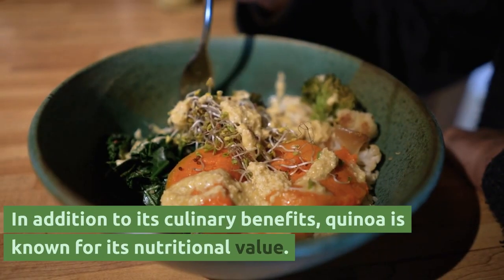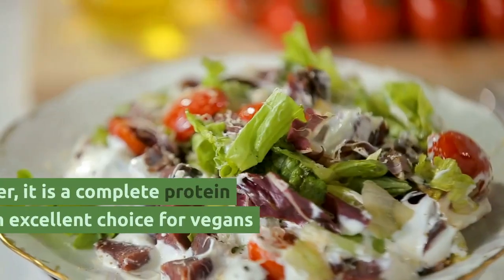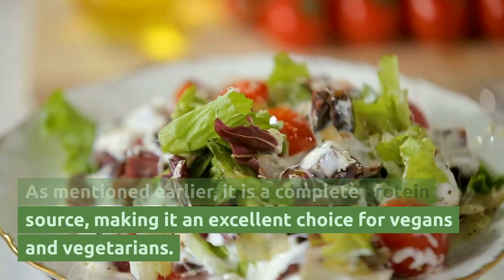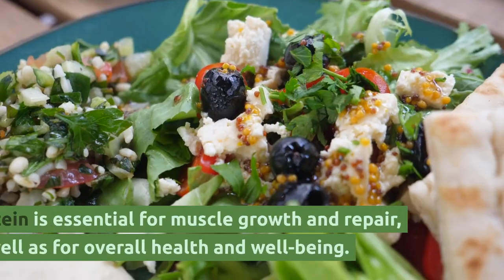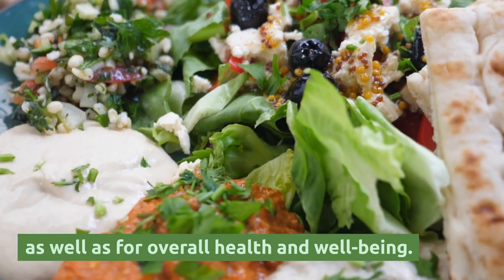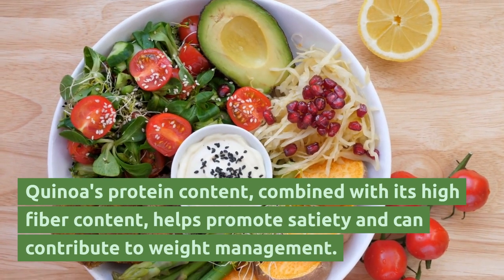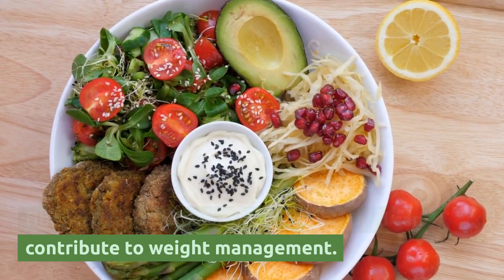In addition to its culinary benefits, quinoa is known for its nutritional value. As mentioned earlier, it is a complete protein source, making it an excellent choice for vegans and vegetarians. Protein is essential for muscle growth and repair, as well as for overall health and well-being. Quinoa's protein content, combined with its high fiber content, helps promote satiety and can contribute to weight management.